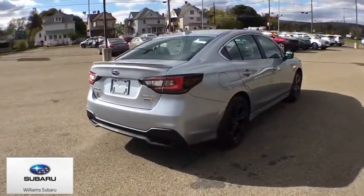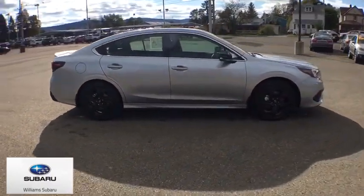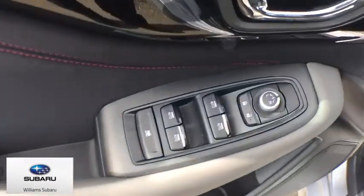This vehicle has less than 100 miles. Here are some of this vehicle's great options: traction control, dual airbags, power steering, four-wheel disc brakes.